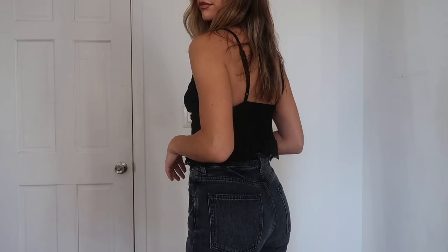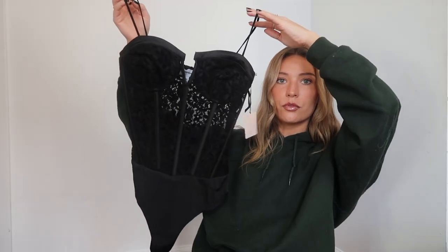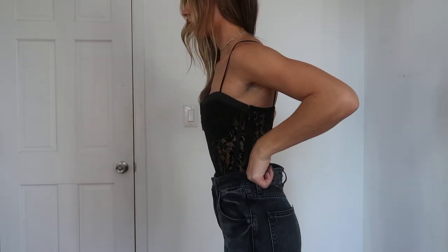Then we have this gorgeous lace bodysuit. I feel like this would look very cute underneath a blazer — it has the cupped parts covered and then you see a little bit of skin throughout the torso. There is piping which gives you a really nice shape.